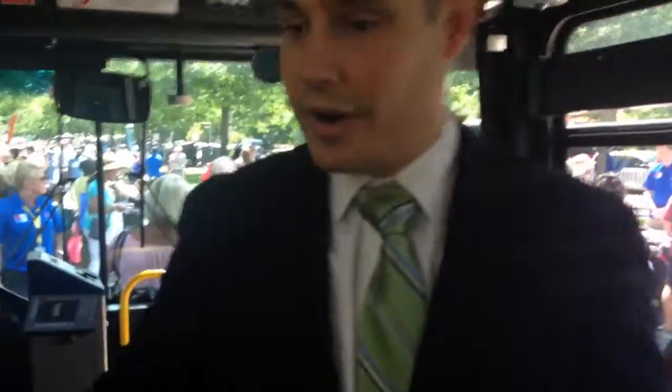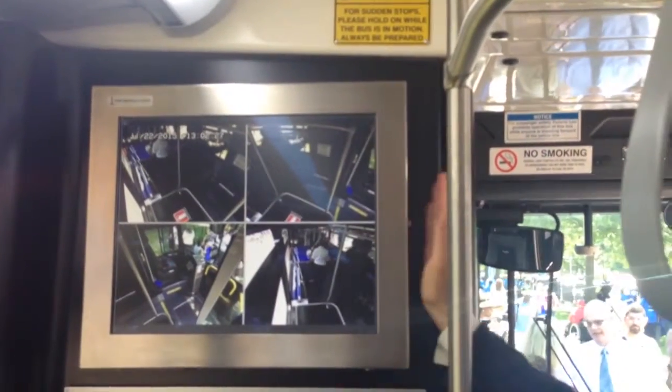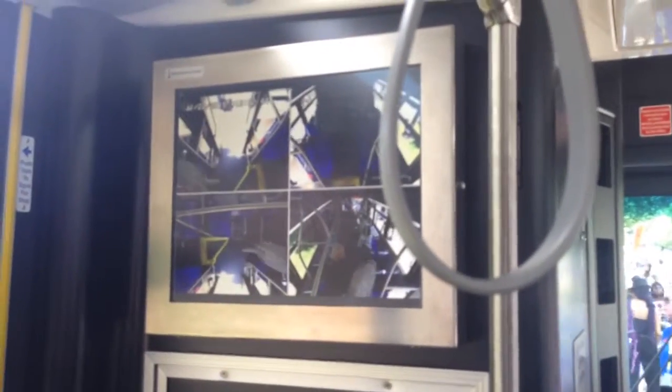Moving further back in the bus, you can see it has an extremely advanced camera surveillance system. The MBTA has one of the most advanced camera surveillance systems in the country. This system actually transmits all data back to our control center and to anyone viewing the feed, so in real time we can receive information about what's happening on the buses.